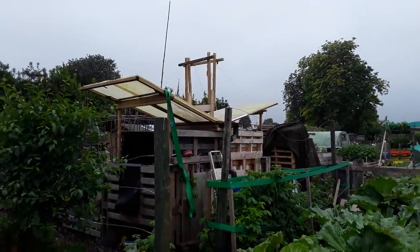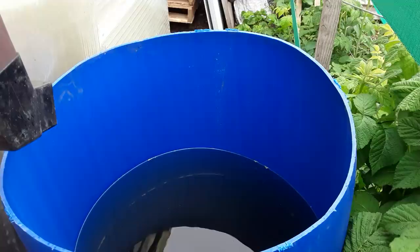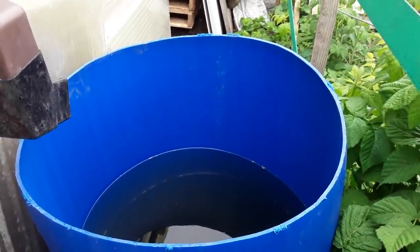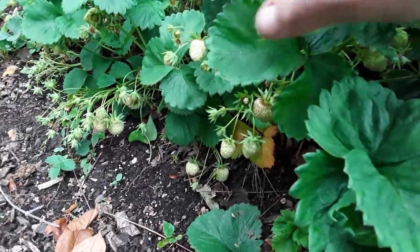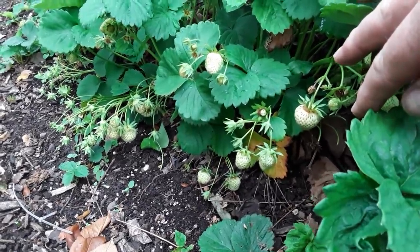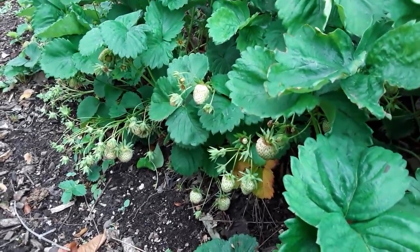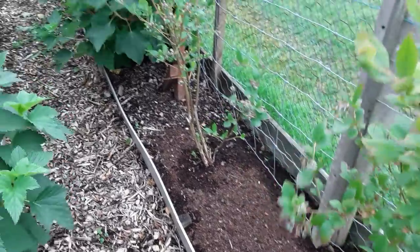The new rainwater collection system on the manure runoff bins has just over half-filled these drums - probably at three quarters now, so the next lot of rain should top them up nicely. There's so much extra fruit from that rain. Hopefully after the rain it'll dry off and the fruits will ripen rather than spoil.